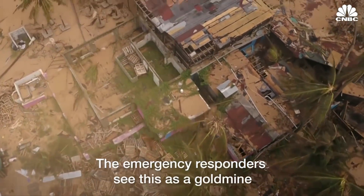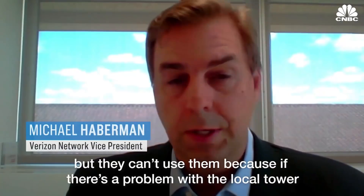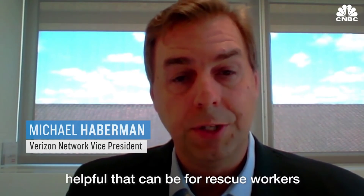The emergency responders see this as a goldmine. If a site goes down and you have people trapped, they have cell phones but they can't use them because if there's a problem with the local tower, you can bring this drone in and bring connectivity — and we all know how helpful that can be for rescue workers.